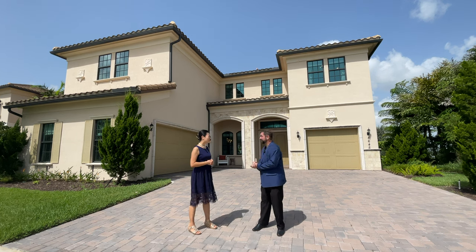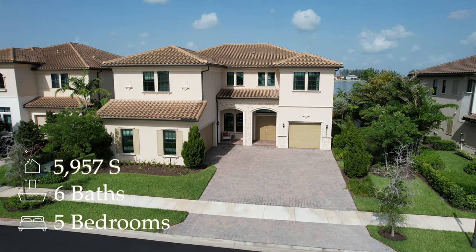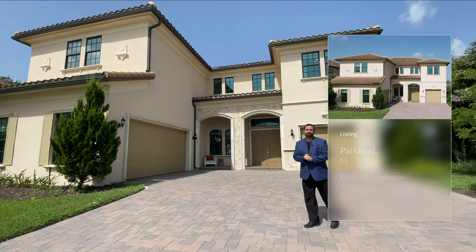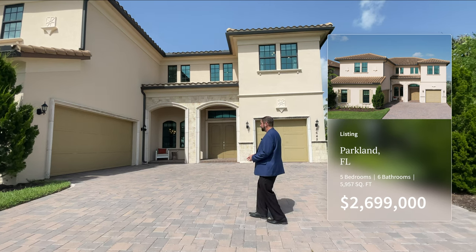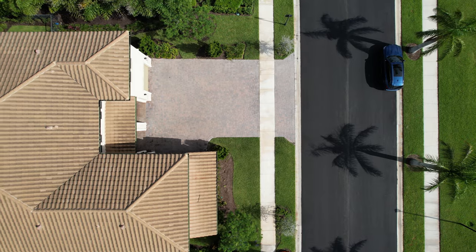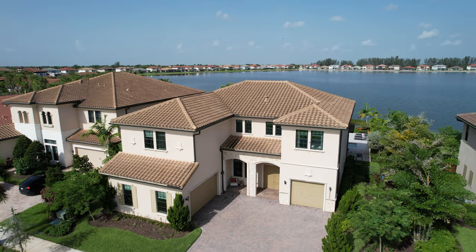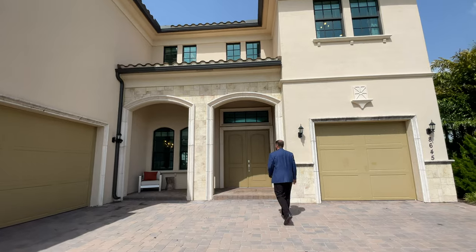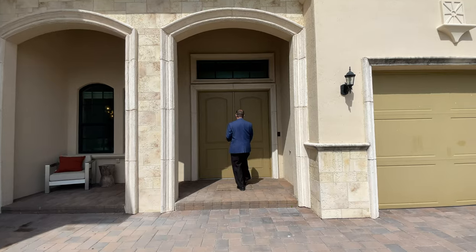The home behind us is a five-bedroom, six-bathroom home with 5,957 square feet of living space, currently listed for $2,699,000. It's actually a relatively new builder's model. As we come up we have the paved driveway going to a single-car garage on the right and a two-car garage on the left, Spanish tile roof, beautiful design on the front entryway with archways stepping up to a front patio and double doors. Let's go ahead and go inside.